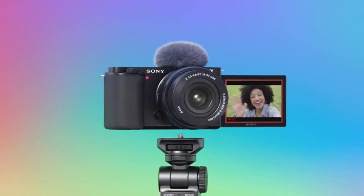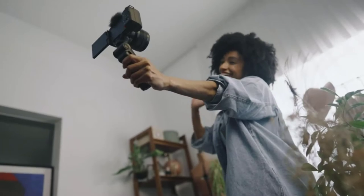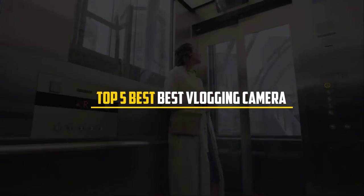The best vlogging cameras make it simple to shoot sharp, stable video content, whether you're a sit-down streamer or prefer to walk and talk. These cameras offer the recording skills required to upgrade your vlogs. In this video we will discuss the top 5 best vlogging cameras of 2022.